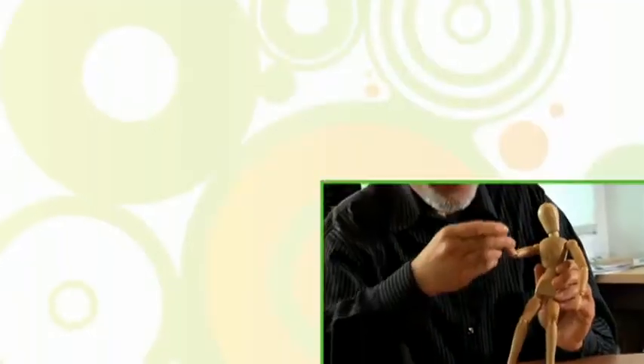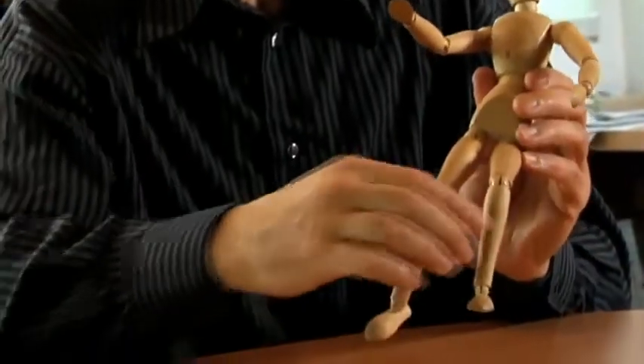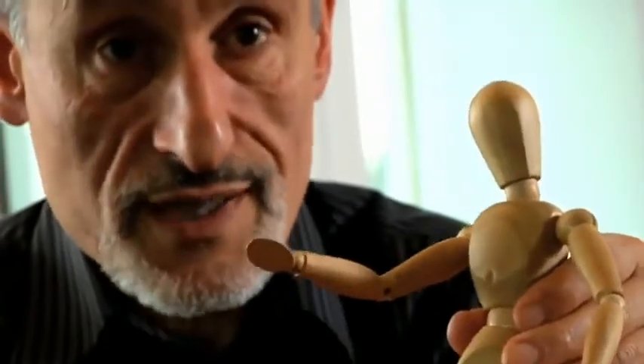Until now, if you wanted to measure the movements of parts of somebody's body, you'd need some kind of a device like a remote or a marker. But now, with Natal, the body itself is the input device.